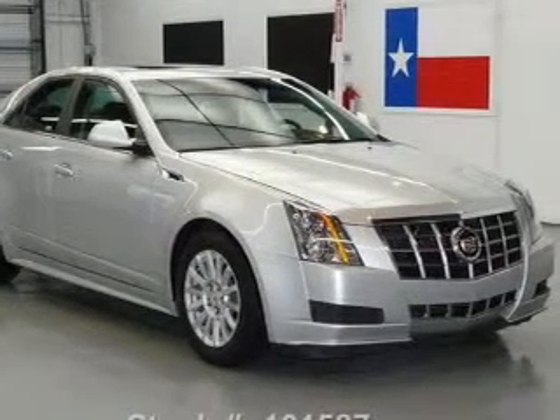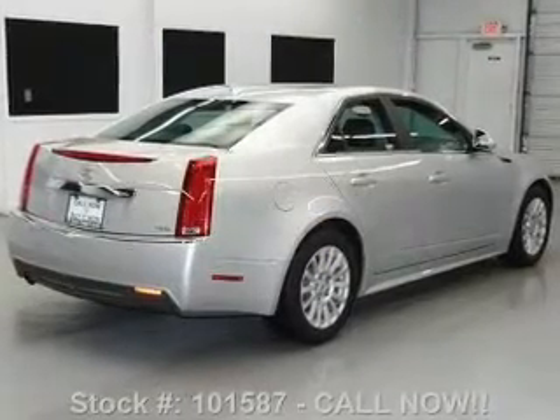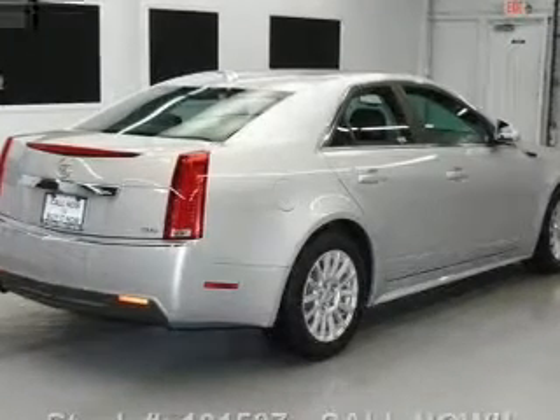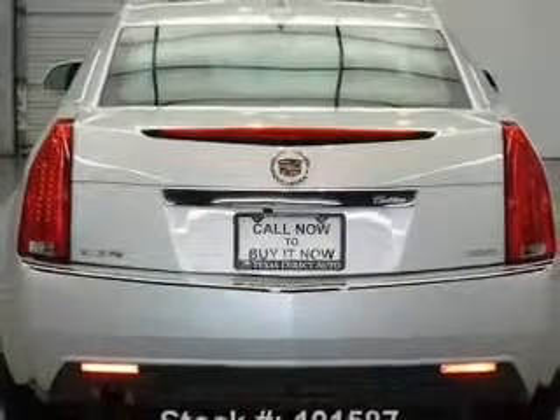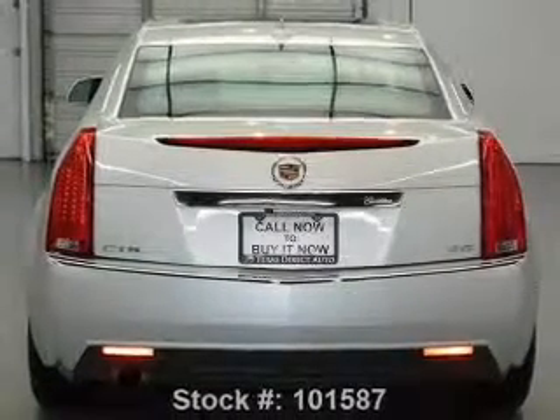A premium sound system is just one of the benefits of owning this vehicle. You will appreciate the safety feature of anti-lock brakes. Heated seats make cold weather driving more endurable. There's nothing like a sunroof on a nice day, and memory settings make for a more comfortable ride.